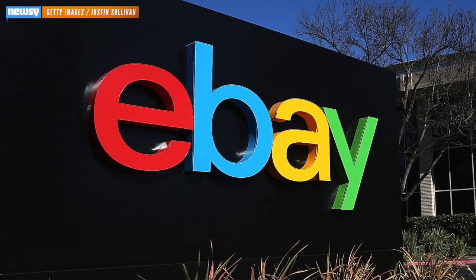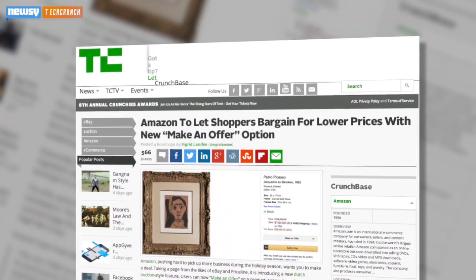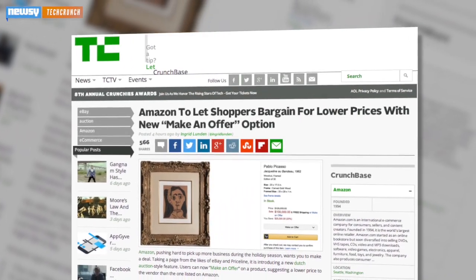However, as several media outlets pointed out, Amazon could be making a grab for market share among sites like eBay. From a business standpoint, TechCrunch sees the retail giant's logic, saying: